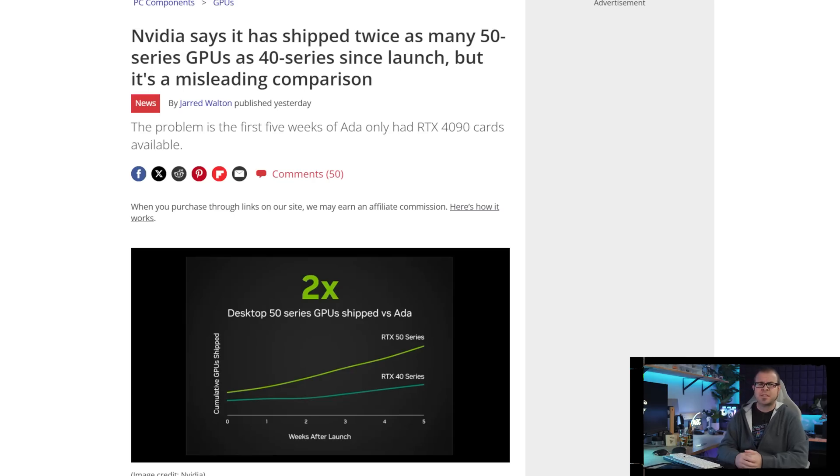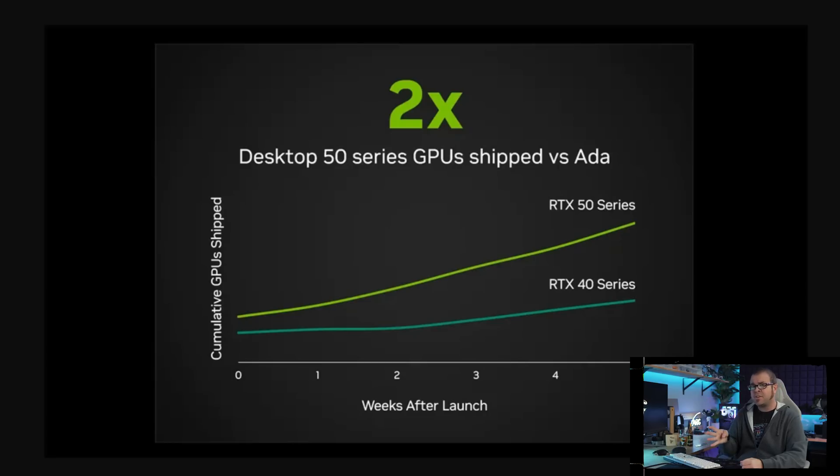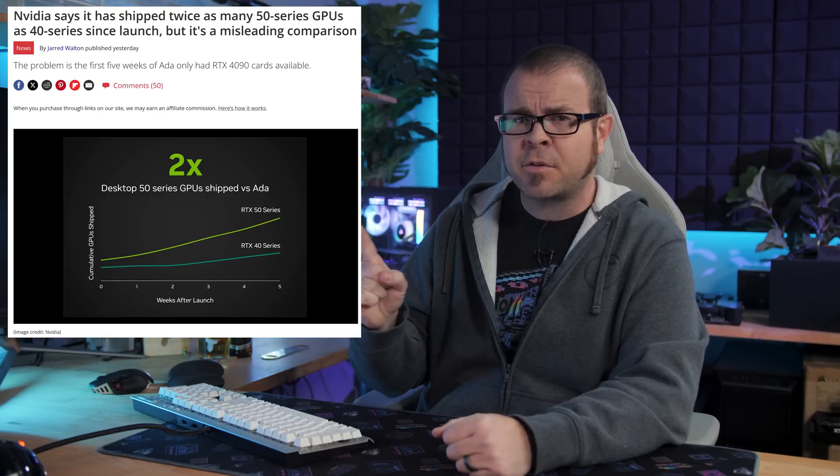Even NVIDIA is attempting to congratulate themselves for shipping twice as many RTX 50 series GPUs in the first five weeks versus the RTX 40 series back when that launched — except they forgot to mention that in this same five-week period the 50 series had four GPUs launched: the 5090, 5080, 5070 Ti, and 5070, while the RTX 40 series had only the RTX 4090. For a moment I thought this chart from NVIDIA wasn't going to be deceptive and misleading.